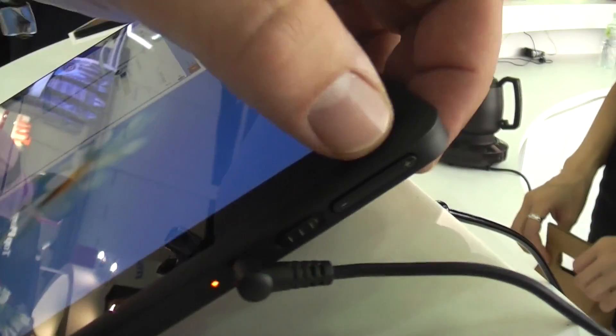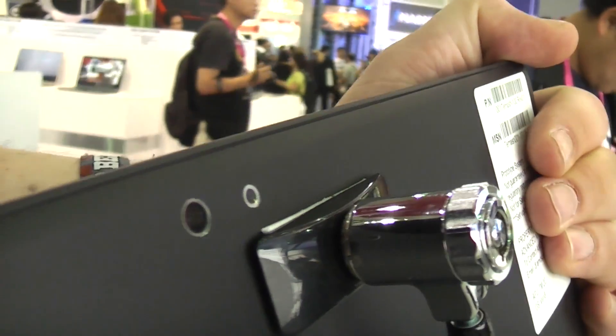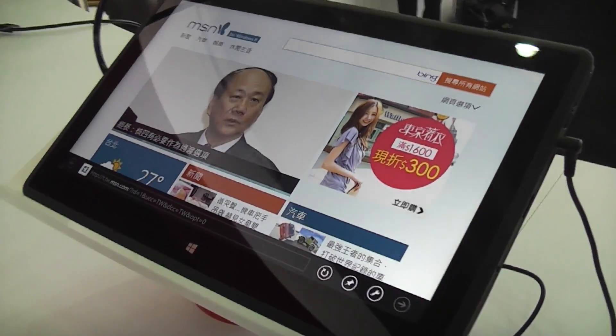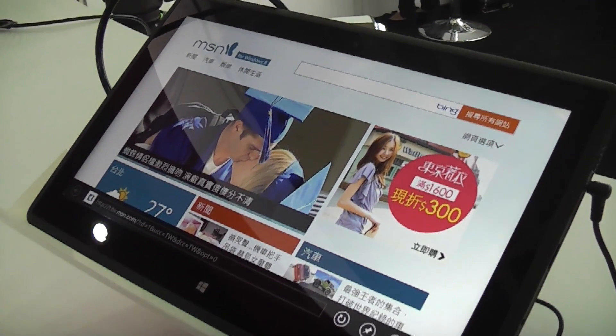Next to it we have a power LED, a power plug, a screen rotation lock switch, and the volume rocker. On the back there's a camera — probably three or five megapixels — and next to that something that looks like an LED flash, but I don't think it actually is. The company is called Quanta and as I said, it's the biggest contract manufacturer for notebooks. I'm Roland with Mobile Geeks — see you later.